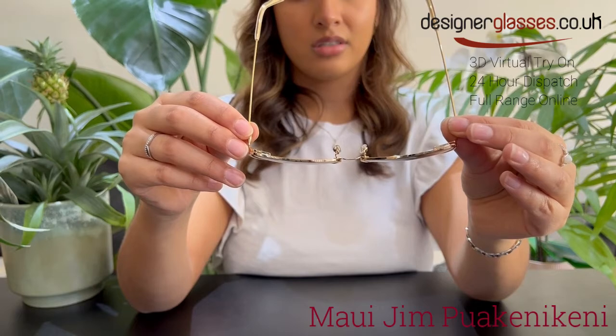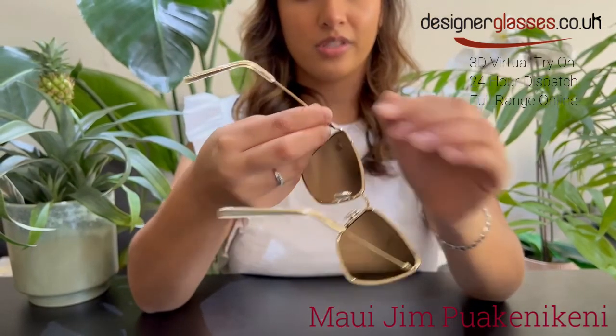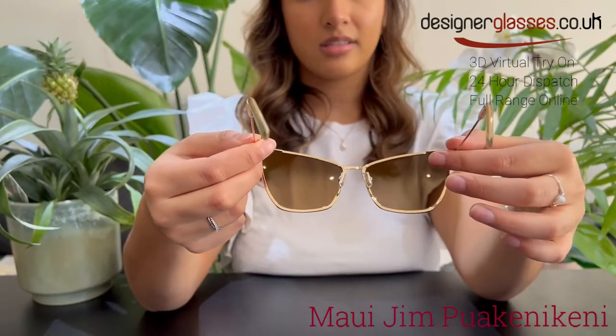The lenses in these sunglass frames are constructed from a super-thin glass, which provides the absolute crispest optics available. 20% to 32% thinner and lighter than standard glass, it offers the best scratch and solvent resistance.